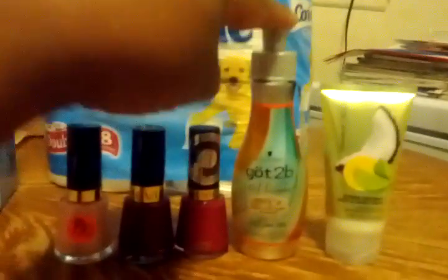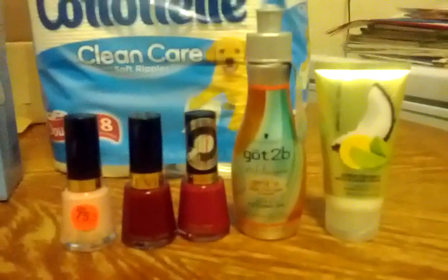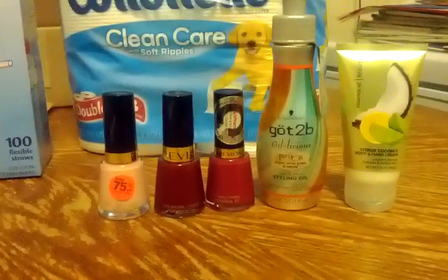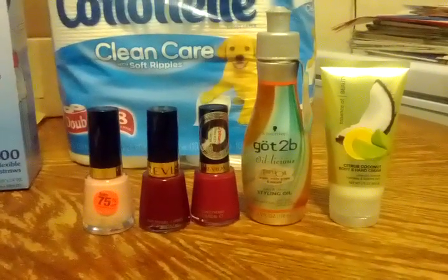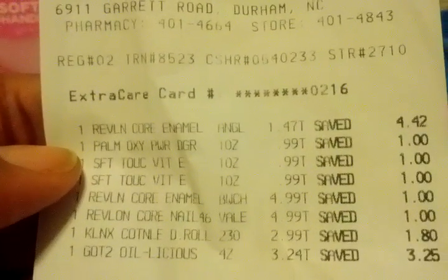The oilicious was on clearance for $3.24, and in the Reinventing Beauty magazine there was a $3 manufacturer's coupon for Got2b products. I had torn out four of them since you could use four, but this store only had one oilicious in stock. So let's get into what the receipt looks like.